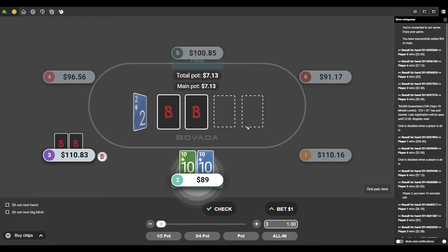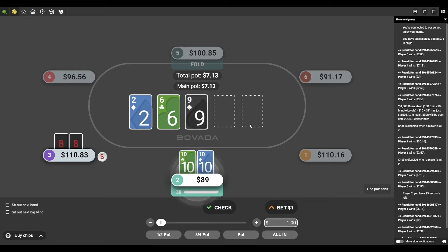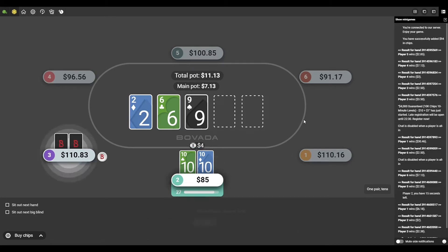Let's take a look at the flop: deuce, six, nine — nothing really scary out there. I'm going to put in a continuation bet; this is actually a really good flop for pocket tens. Pretty much all cards under tens, and the only thing that can really beat me right now is if the guy has a set — deuces, sixes, or nines. I put in my standard continuation bet and he makes the call, so we're going to see a turn card.